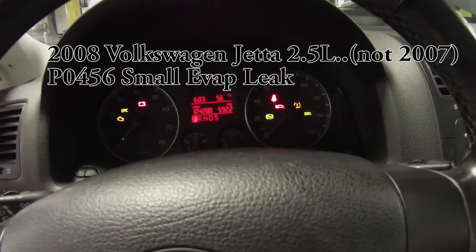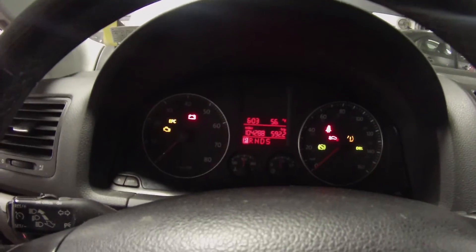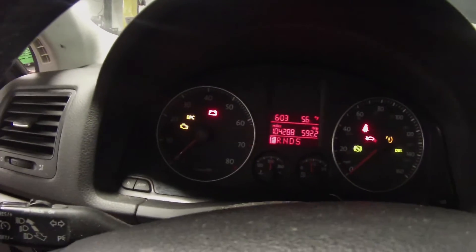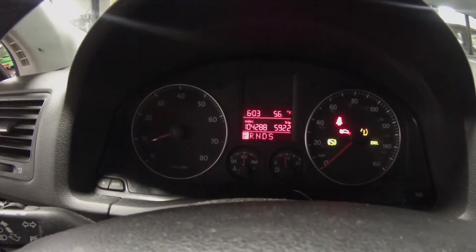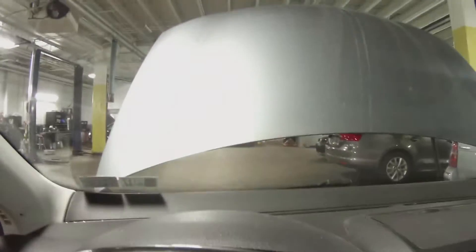Working on a 2007 Volkswagen Jetta with a 2.5 liter, just going live with this one. Customer complaint is the check engine light comes on and off at times. Right now I don't believe it's on — just a tire light. Hood's open, so cancel that.